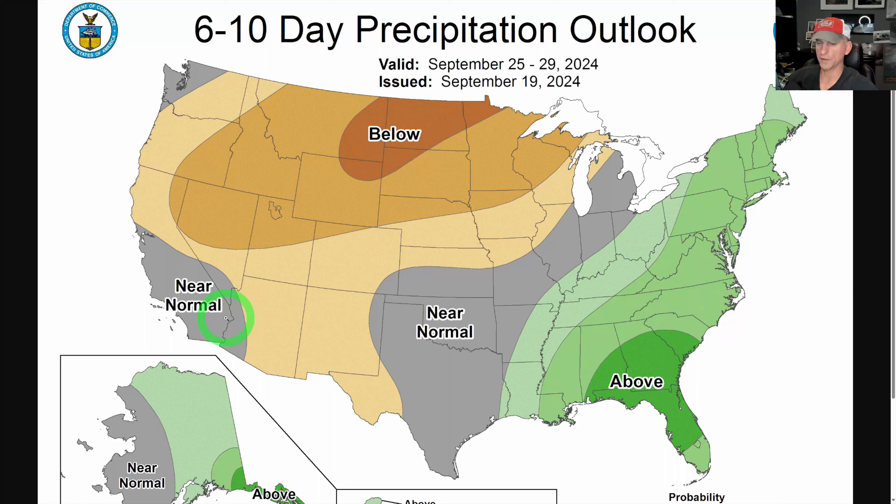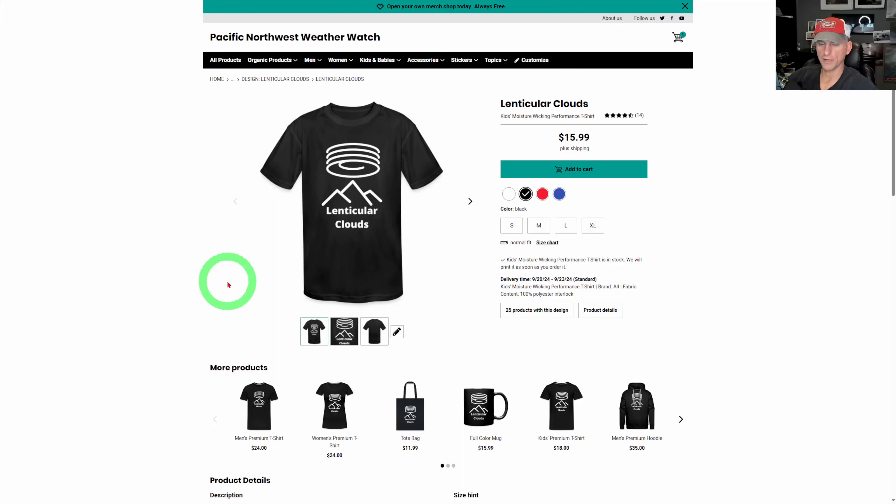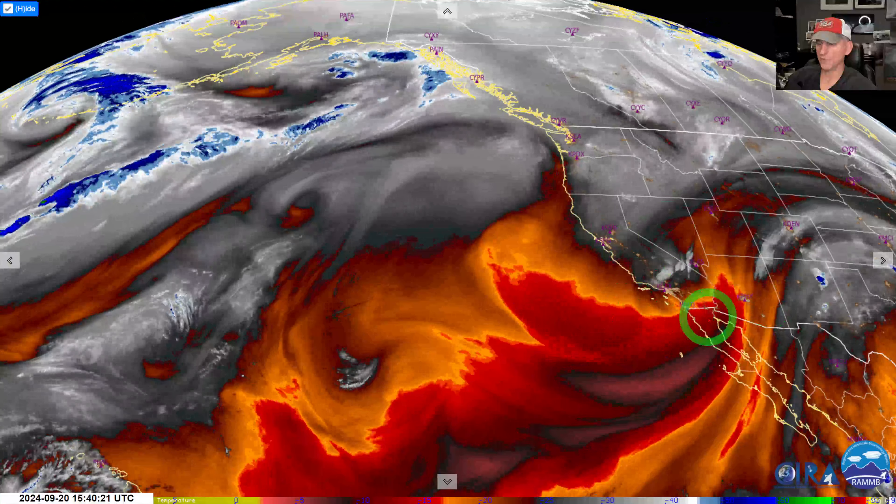The 6-to-10-day outlook clearly shows the west above average temperature-wise as we go towards the end of the month. For precipitation, there's a below-normal signal for a lot of the west, near-normal for southern California — take that with a grain of salt. If you want to help support the channel, there is a store attached. These moisture-wicking t-shirts and men's and women's hoodies are quite nice — I've had them for about two years and wear them often.